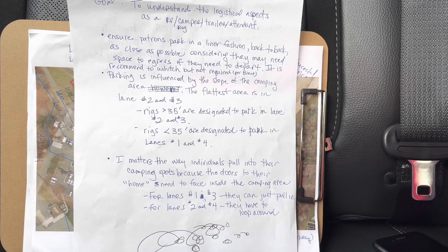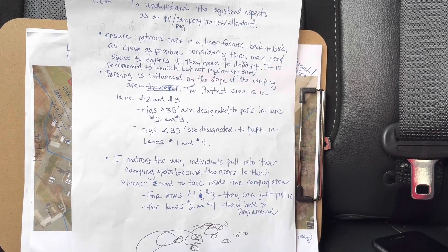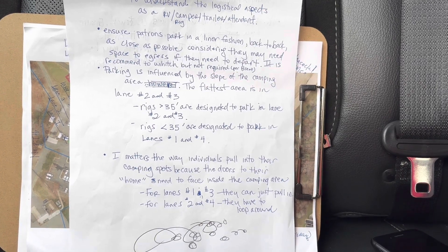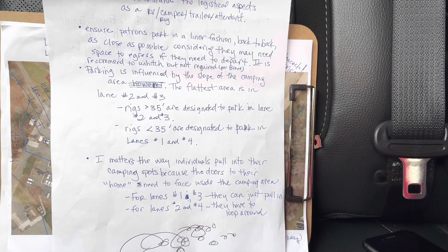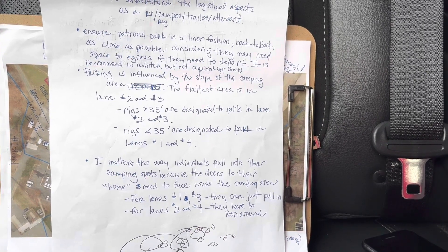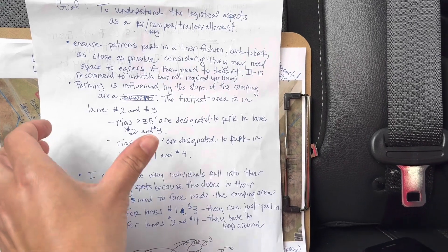It is recommended to unhitch, but not required. Parking is influenced by the slope of the camping area. The flattest area is in lane number two and number three. Rigs over 35 feet are designated to park in lanes two and three, and rigs less than 35 feet are designated to park in lanes one and four.